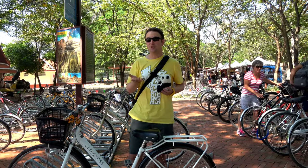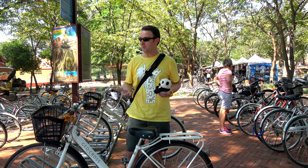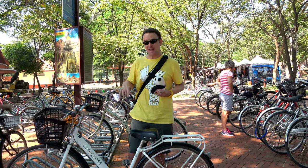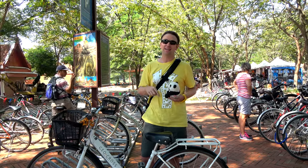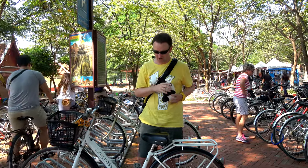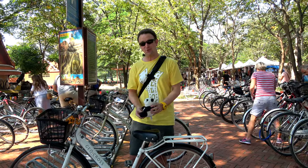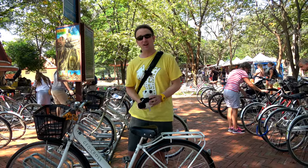A lot of the guidebooks will tell you to rent a bicycle. Everything's close around so you can park bicycles, and there will be a lot of bicycle parking at the temples. But on a hot day like today, I enjoy the air conditioning of a car. And all the bikes are pretty big — Topher's legs are really short, so he probably isn't able to pedal on those bicycles.